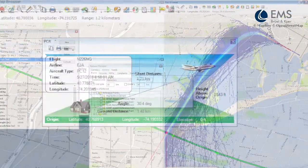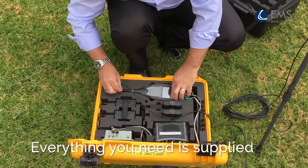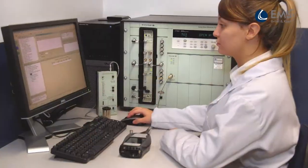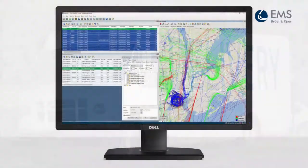The solution comes with everything needed. BruinCare ensures the units are tested, calibrated and shipped within days of ordering. Instruments operate with our Anoms and NoiseDesk noise management systems.